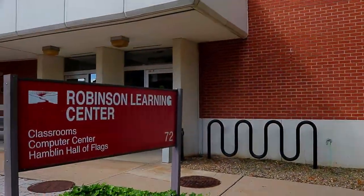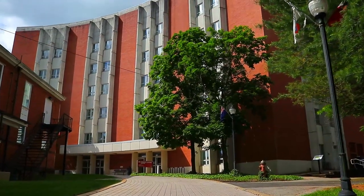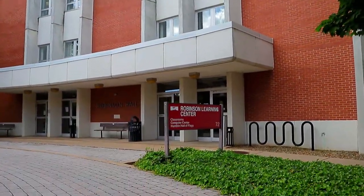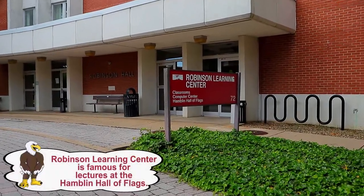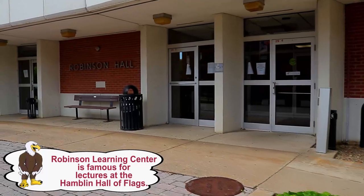Robinson Learning Center. At seven stories, our tallest building, every square inch bustles with classrooms and offices for faculty and majors. Robinson Learning Center also hosts LHU-TV and radio stations.